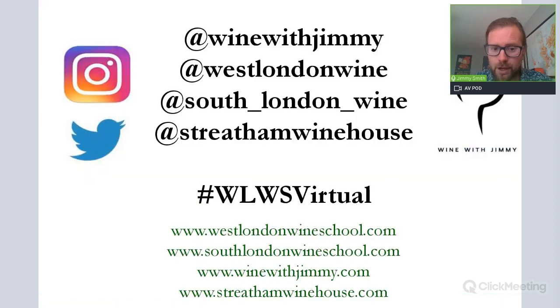I hope you have enjoyed this section on port. Please understand that port and sherry - your fortified section plus sparkling - will be a written question in your WSET Level 3 examination, so it is very important that you study this. This is the second of three parts on port; the third part is only for members of the e-learning platform at winewithjimmy.com. Thank you so much for your time - I'm Jimmy Smith of Wine with Jimmy, West London Wine School, South London Wine School, and Streatham Wine House. Next time you're in London, come and see us for a class, a glass, or even a bottle. Adios!